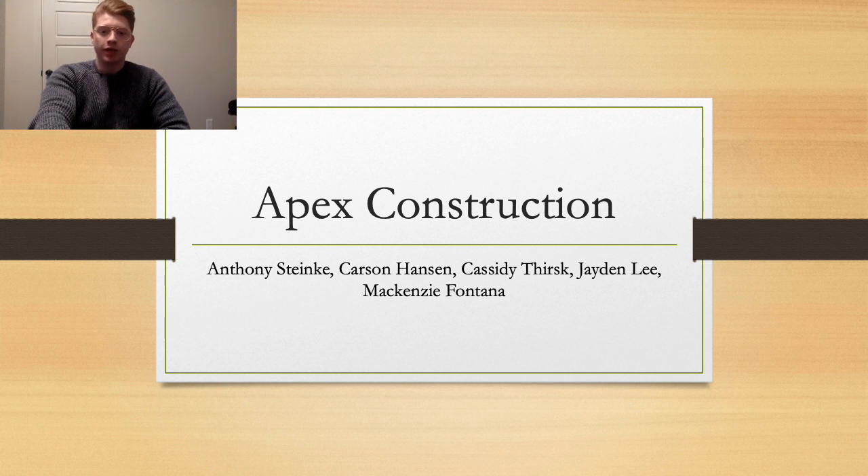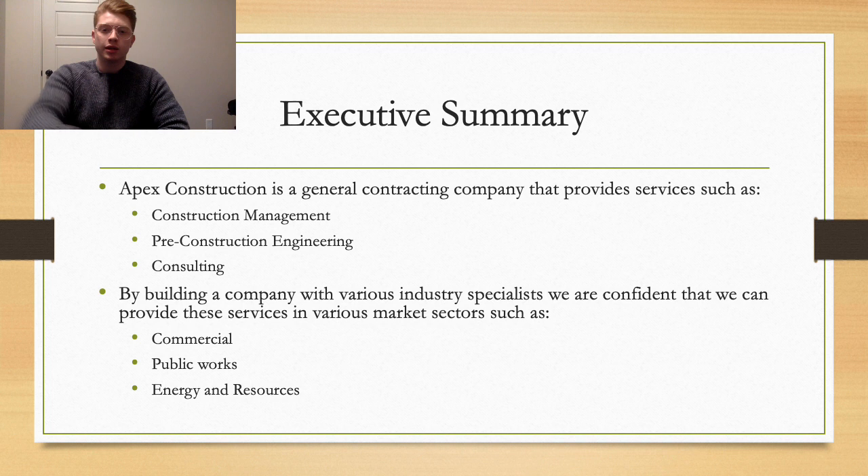Hi everyone and welcome to our Finance 401 New Business Venture presentation. I'm Carson and today I'm joined by Anthony, Cassidy, Jaden, and Mackenzie, and we're Apex Construction. Apex Construction is a general contracting company that provides services such as construction management, pre-construction engineering, and consulting across various industries such as commercial and public works.